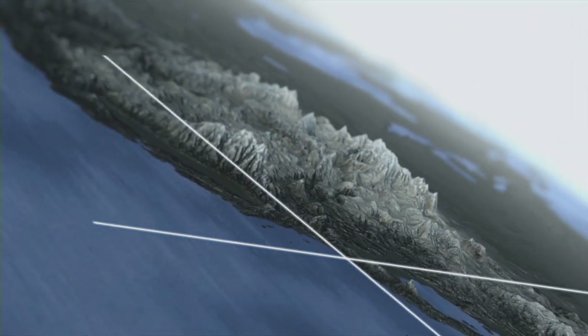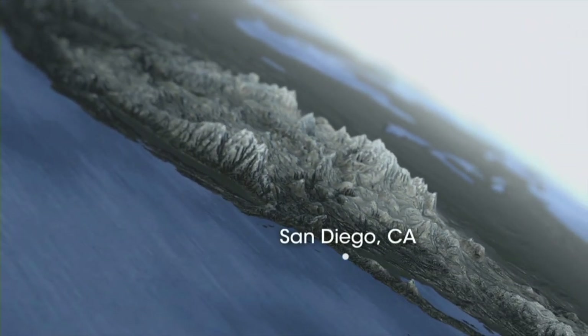San Diego, California, October 2010. A fighter jet roars across the sky. Suddenly, there's a burst of white surrounding the wings. The crowds watch in amazement.